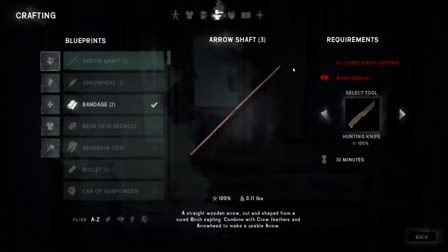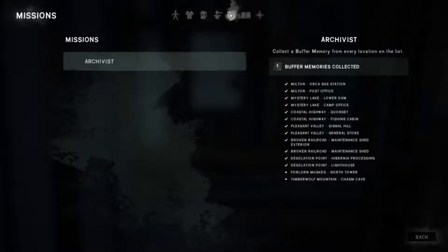I didn't make any tools, and just to make sure — all the buffer memories are ticked off and gathered. What we're going for now is Forlorn Muskeg and then from there to Timber Wolf Mountain. I've shown you how to get to these in previous videos, which is why I didn't show it in this one, but I will show you in perhaps the last one.